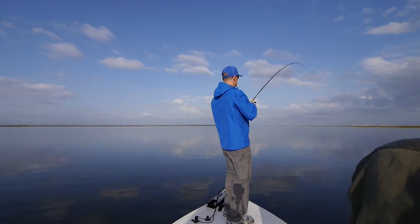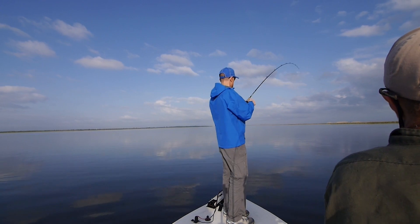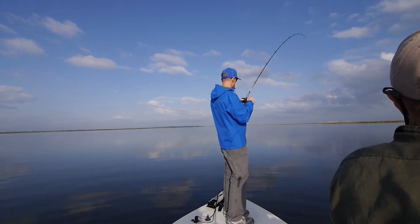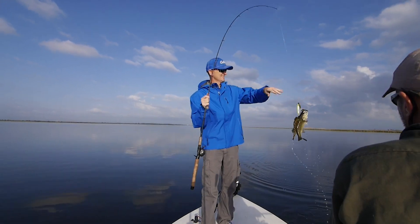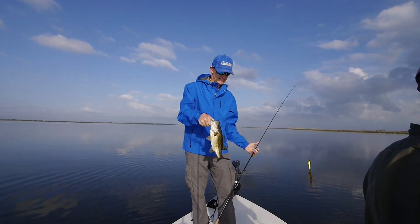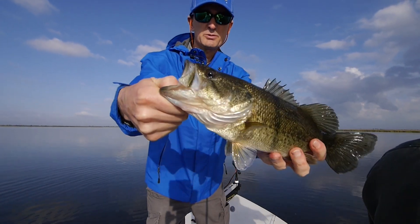There we go — what is this thing? A trout, I guess. That's a red fish, stuck in the weeds now. It's a bass — it's a green trout. He hit it well, pretty guy.